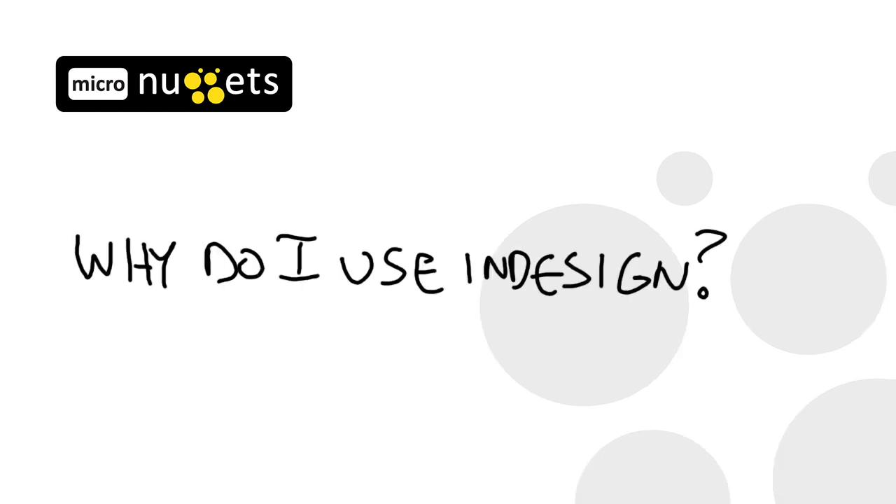As I thought about all the options this program provides, I asked myself, why do I use InDesign? There are obviously other programs available — why is InDesign my go-to application? Well, here's what I came up with.